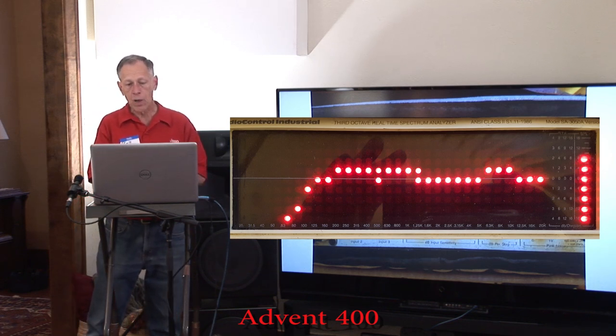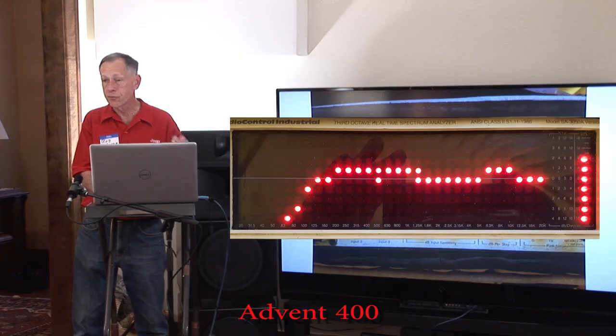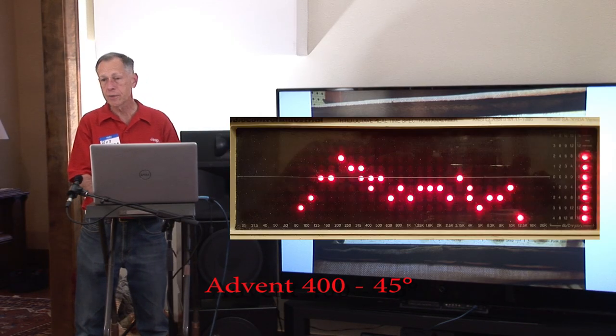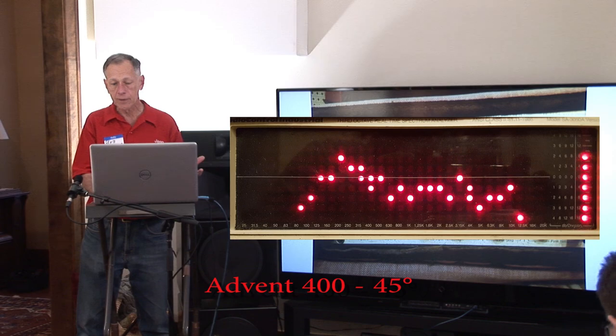From a frequency response standpoint, I could listen to that without too much trouble. Is it perfect? No. Here's the same speaker at 45 degrees off axis — there's some roll-off, it's not as smooth, but okay, it's a single full range speaker. None of them have a subwoofer output.